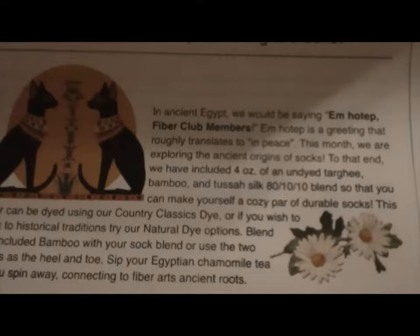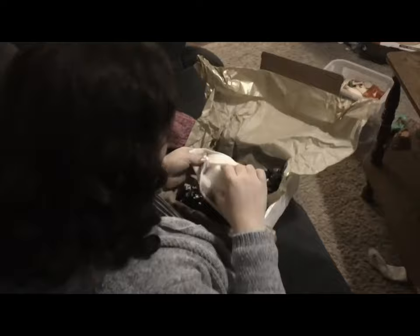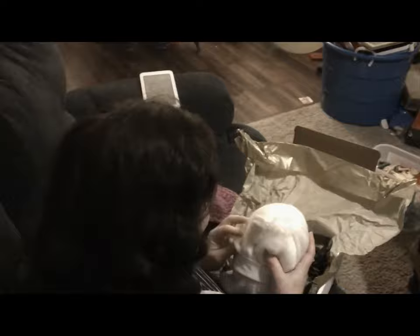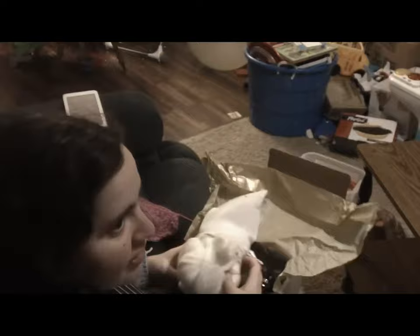So we have our big fiber: a four-ounce natural undyed sock blend in a white muslin bag — targi wool top, viscose bamboo, and tussah silk at 80/10/10. You might want to dye that, because the silk and the bamboo will take color differently. You could leave it as is and make a George Washington wig.